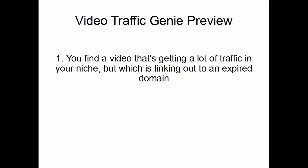It's not there because the domain expired. So think about this: you've found a video that's already ranking, maybe with 10, 20, or 30,000 views. It's got links in the description, people are still coming to the video, and some of them are still clicking on that link — but it doesn't go anywhere.